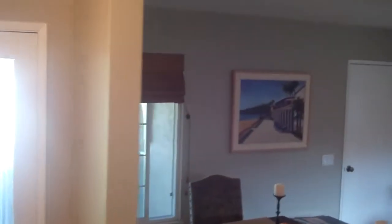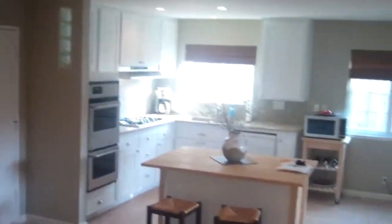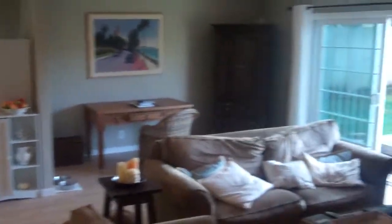Now let's take a look back through the hallway into the main room again. Big main room. And then let's go out in the backyard and get a sense of the size and scale of the backyard.